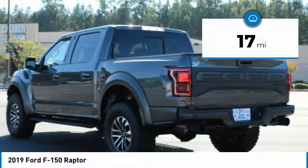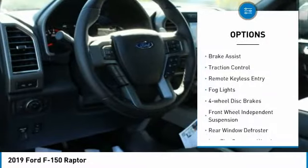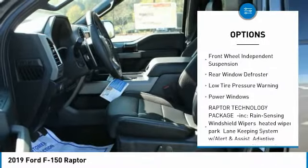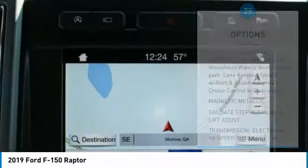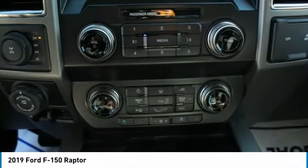This vehicle has less than 100 miles. Here are some of this vehicle's great options: electronic stability control, brake assist, traction control, remote keyless entry, fog lights, four-wheel disc brakes, front-wheel independent suspension, rear window defroster, low tire pressure warning, and power windows.